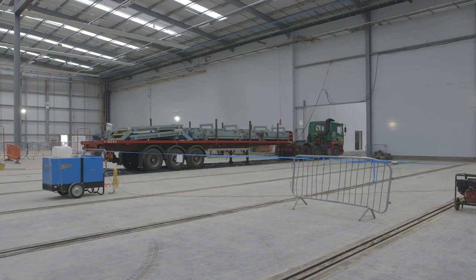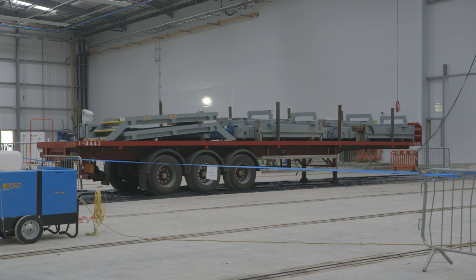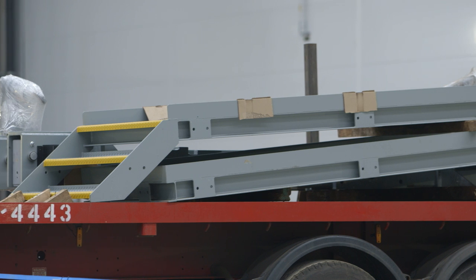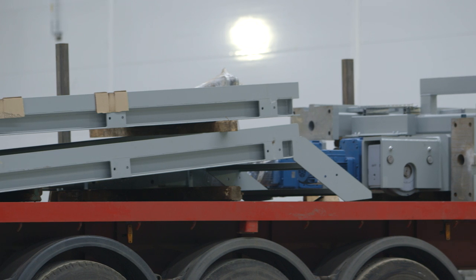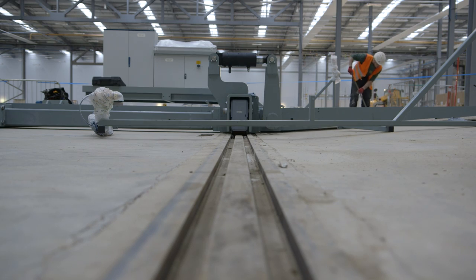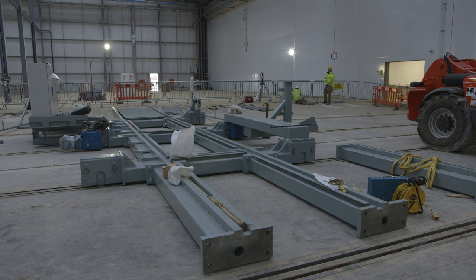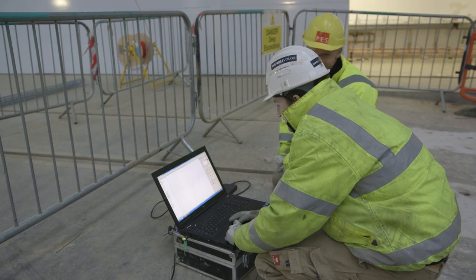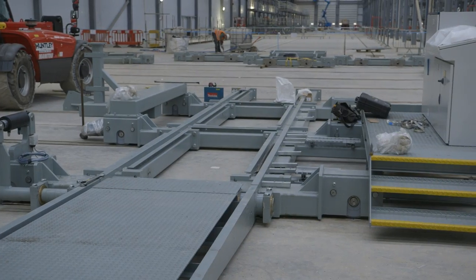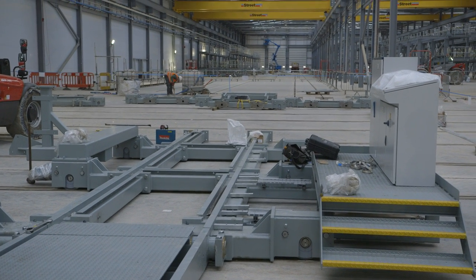We're currently working towards a date when specialist equipment suppliers can access the factory and install their equipment. There'll be two traversers coming onto site. A traverser is comparable to an overhead crane but at low level — it allows trains to pull onto it, then trundle along with the train on top and pull off onto the next track, effectively allowing the factory to operate as a production line. The traversers are vital to production, moving trains between assembly lines; really, without the two traversers this factory doesn't work.